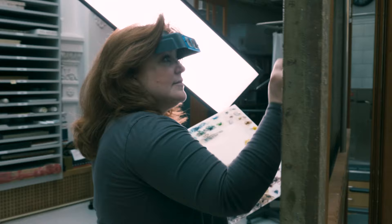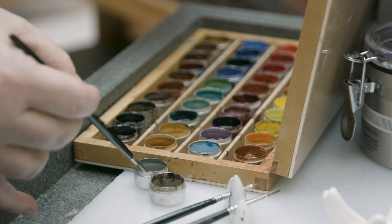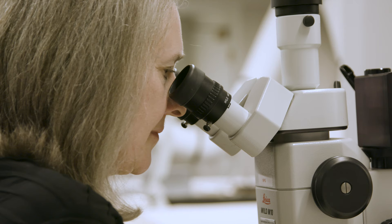Caring for these precious works of art takes a diverse set of skills. Conservation is like a three-legged stool — we draw upon the disciplines of science, art history, and the studio arts.